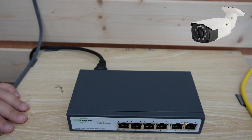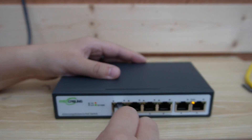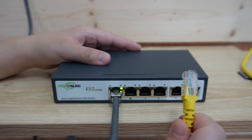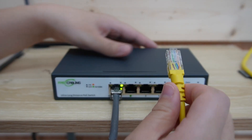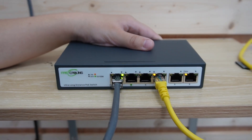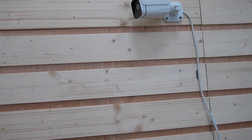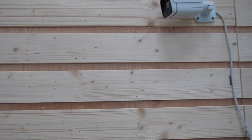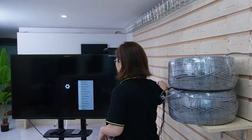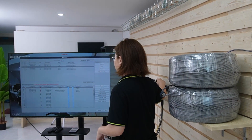I'm going to plug it in to port number 1 — again, port number 1 and 2 are the long-range PoE ports. This is the Ethernet cable connected to our bullet camera. You're also able to connect other devices to your switch, like additional cameras and wireless access points. Now that it's all connected, let's check our monitor to see if it's working.